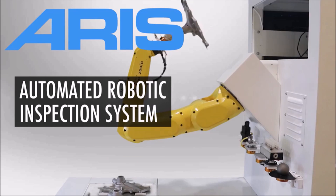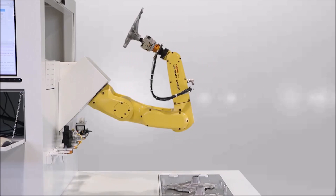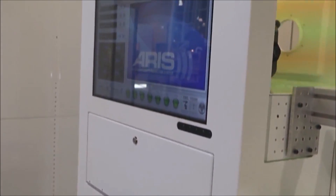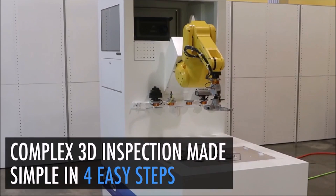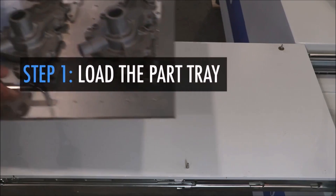ARIS Technology developed this automated robotic 3D scanning solution to utilize the versatile and compact FANUC LRM8 200ID robot for manufacturing quality control. The system performs complex 3D inspection of parts in four simple and easy steps.